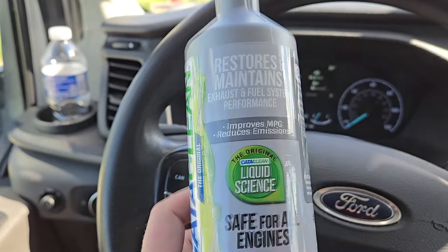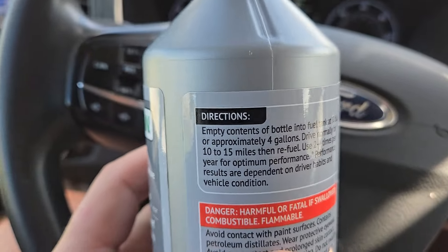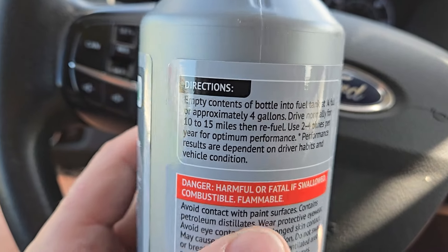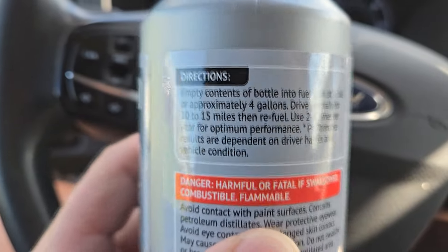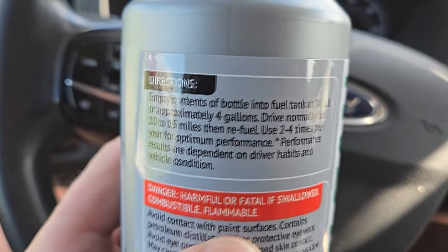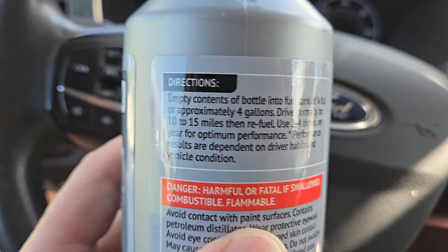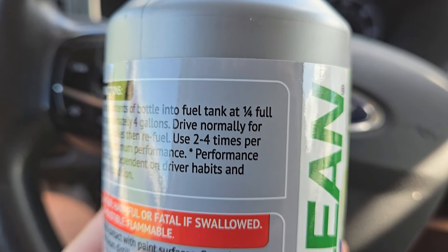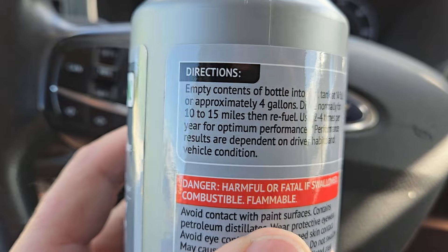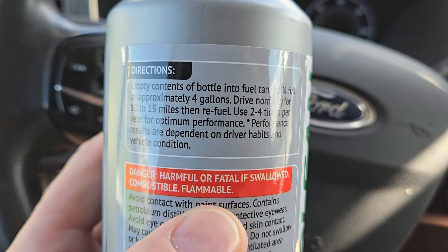You have to make sure you follow the directions exactly. Empty the contents of the bottle into the fuel tank at quarter full, or approximately four gallons. Drive normally for 10 to 15 miles, then refuel. Use up to four times per year for optimum performance. Results depend on driver habits and vehicle condition.